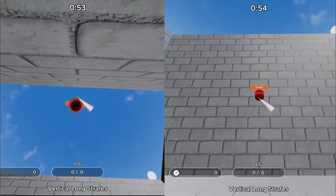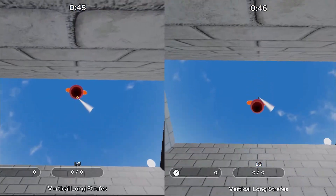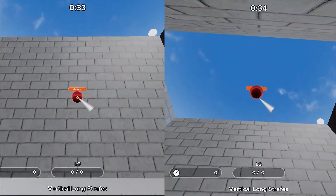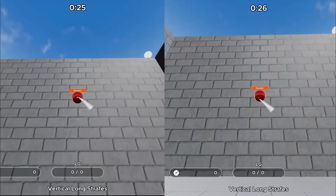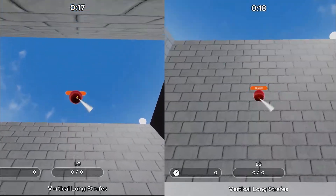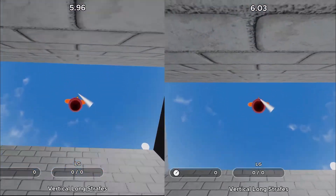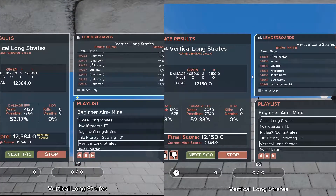Now we have the Vert Long Strafes, which you saw in the first and second videos. It's basic — all you're doing is dragging the mouse up and down in a consistent motion. I don't see it helping a ton in game, but it's a fun tracking movement that helps with going up and down, especially during tile frenzies. My average went from 8,668.8 on the left to 11,455.2 on the right — a 32% increase. My high score hasn't changed much, but my consistency and accuracy have increased dramatically. We do this 10 minutes a day and it reflects overall.